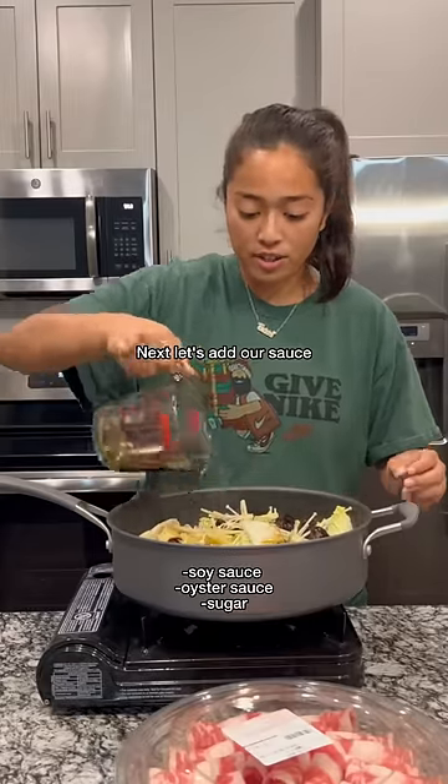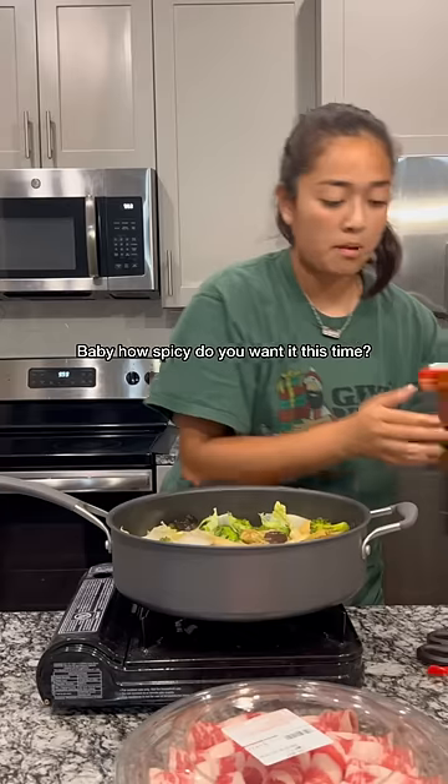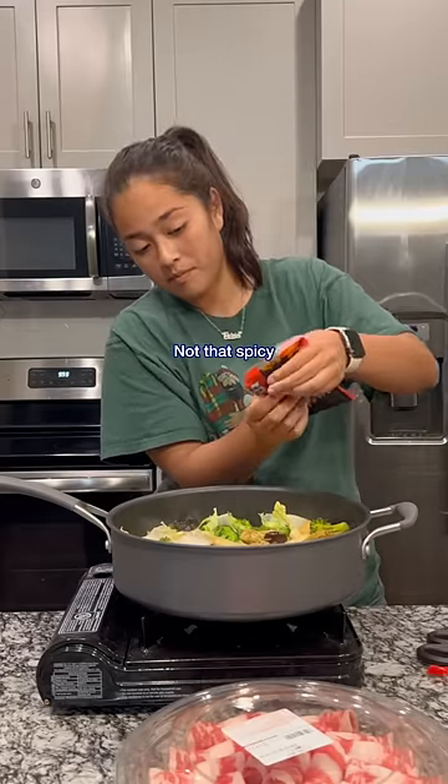Next let's add our sauce — I'll put it on the screen. Special ingredient: we're gonna use this spicy mala sauce, so good. Baby, how spicy do you want it this time? Not that spicy.